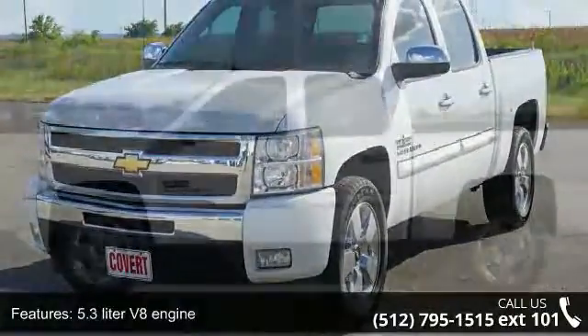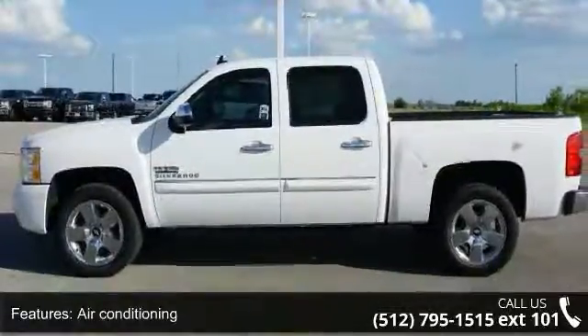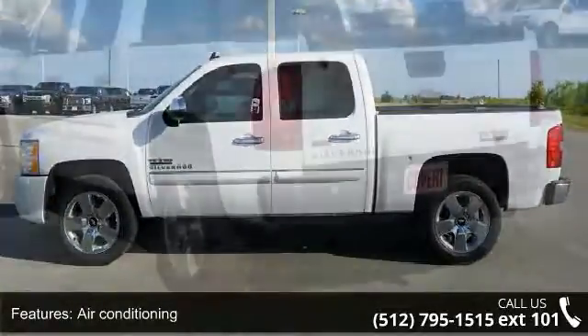69.3 inches. Also included: clock and radio display, compass, cruise control, and daytime running lights.